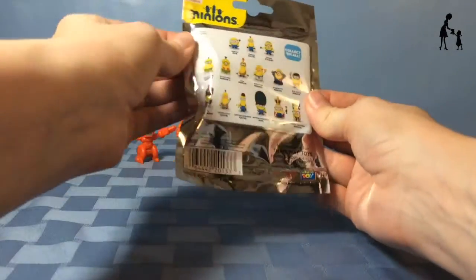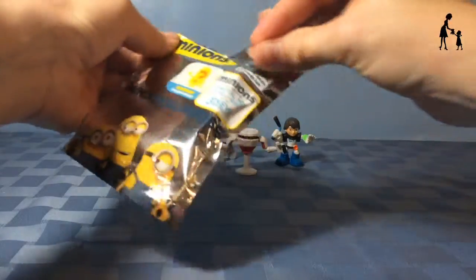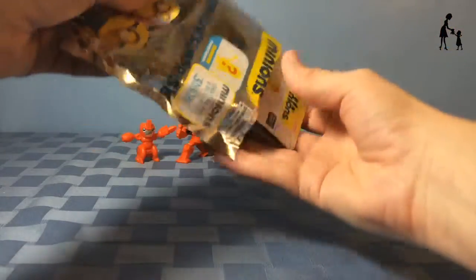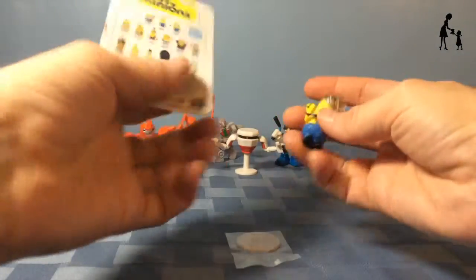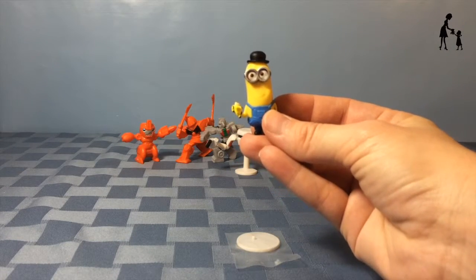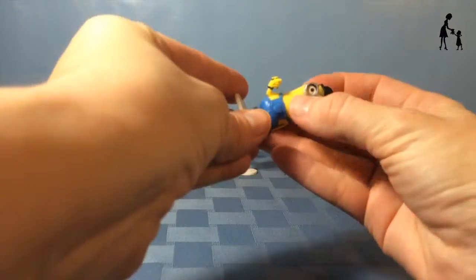And here's the last blind bag for today. Let's open this up and see what kind of Minion we got. Look, we got British Invasion Kevin. He's so cute, and he comes with a little stand.